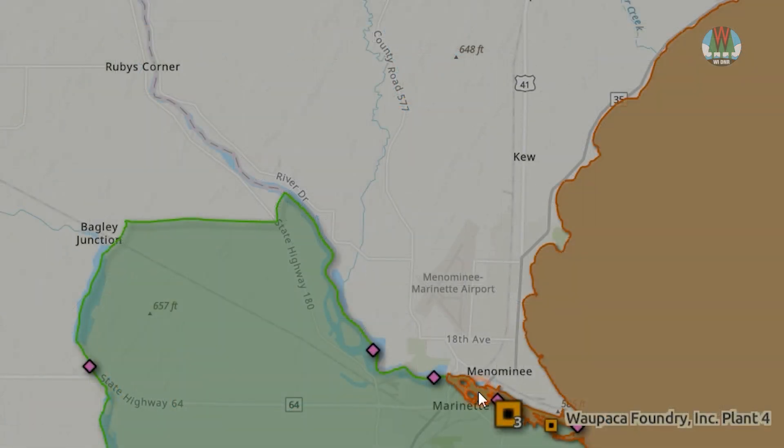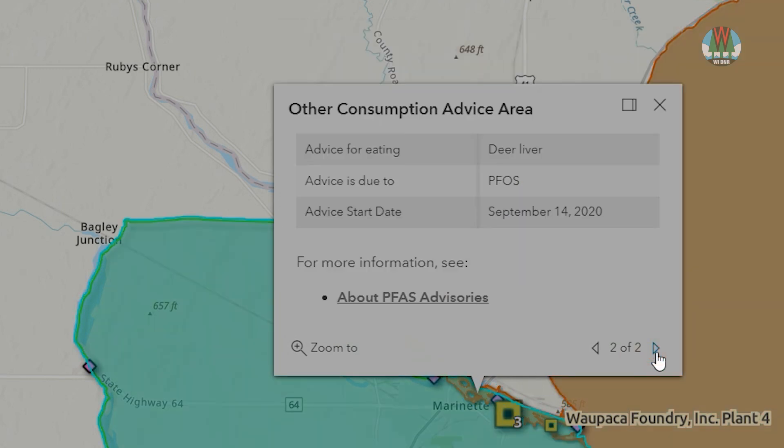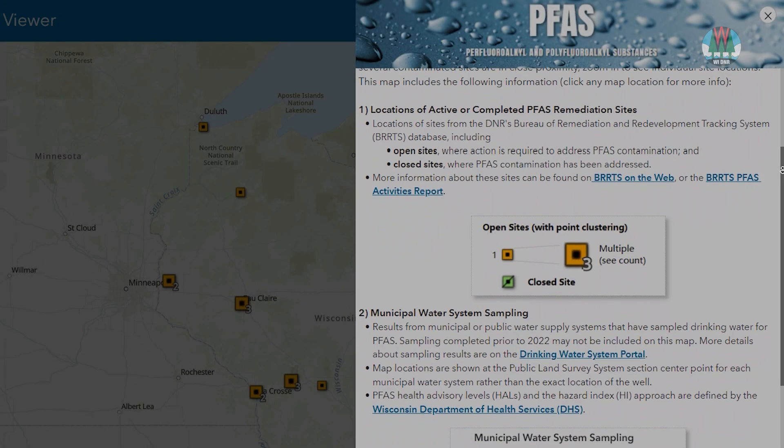For some locations, there are multiple types of data you can explore. Use the arrows to move between these different data. More information about the types of data displayed in the tool is available by clicking this link.